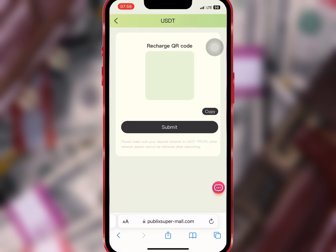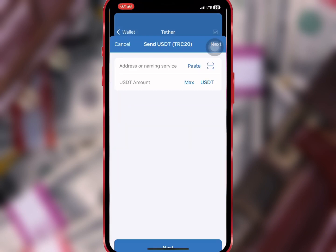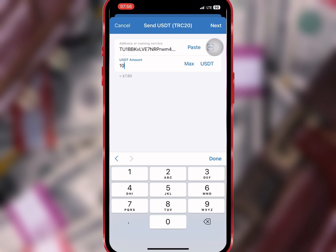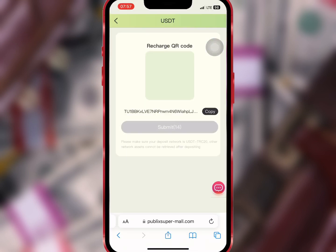I will copy the address and go to my wallet to make the deposit. Here I'll paste the USDT address, enter the amount I want to recharge, and when I'm done I'll go back to the website and tap on Submit.